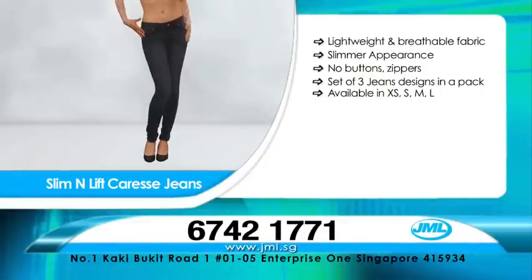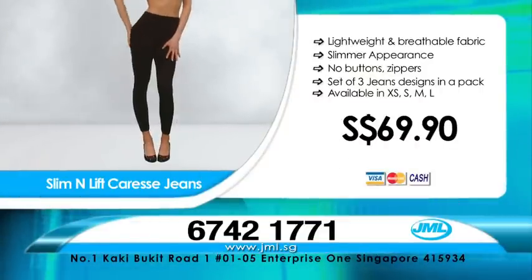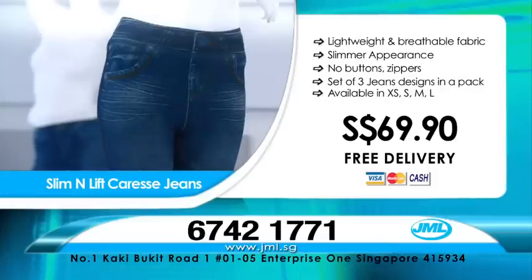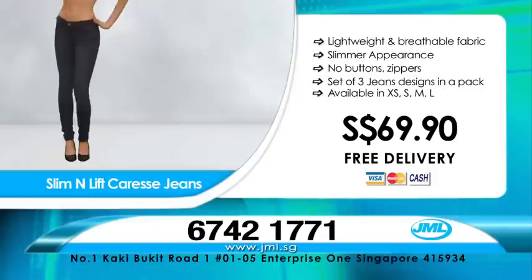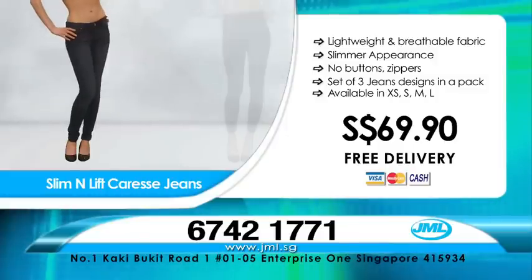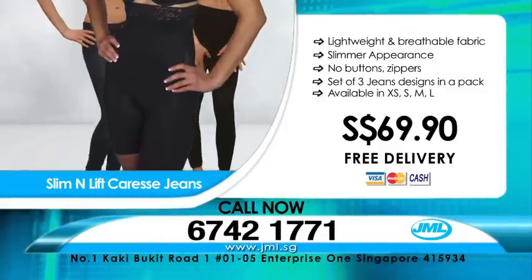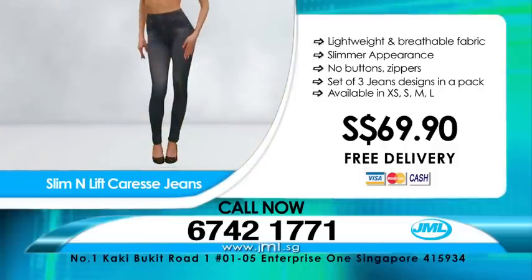Call us now to order your Slim & Lift Caress Jeans for $69.90 with free delivery. Comes in a set of three different designs. Available in sizes XS, S, M, and L. Don't miss this incredible offer — call now at 674-21771 or visit us at www.jml.sg.